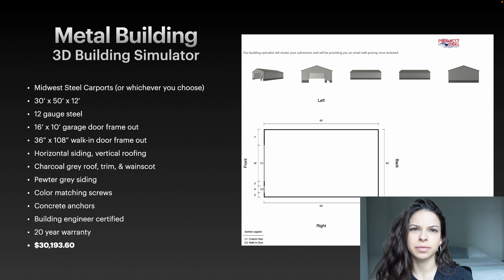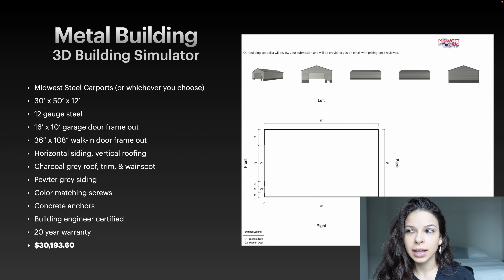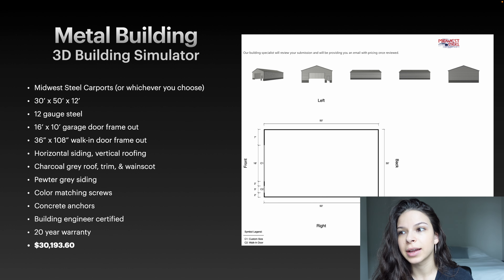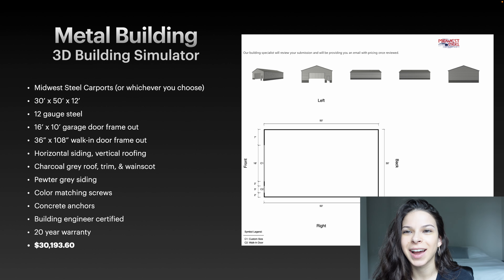The building cost a total of $30,193.60. We put a down payment of around $4,600 and paid the remaining balance when they came to install. They installed the building in a day and a half — three guys with all the pieces on the back of their trailer. We were absolutely amazed by how fast they did it and how beautiful it turned out.